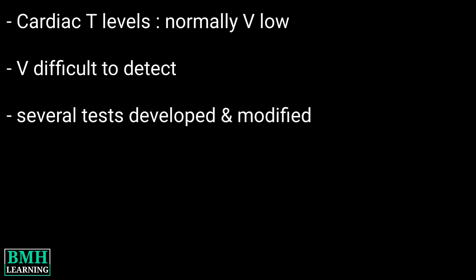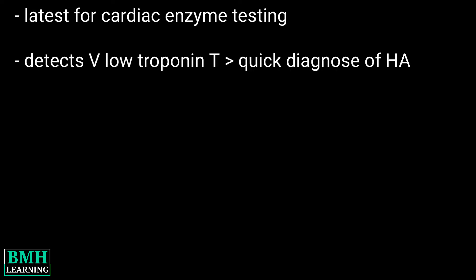Usually, cardiac troponin levels are normally very low. It's very difficult to detect these minute levels through normal blood testing. Since the first use of troponin testing, several generations of more refined and more reliable tests have been developed.